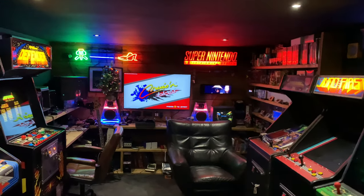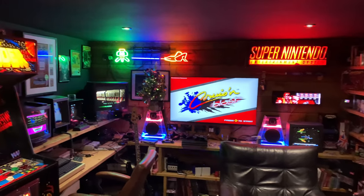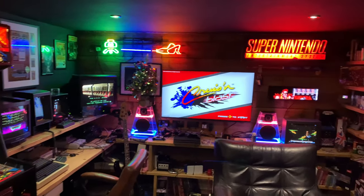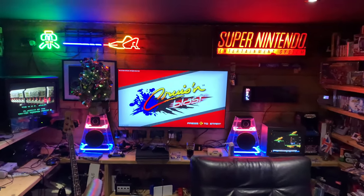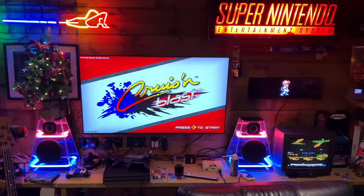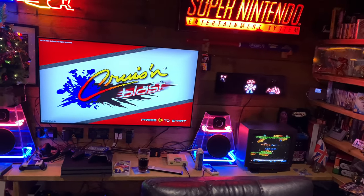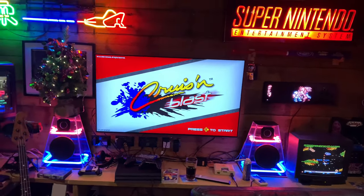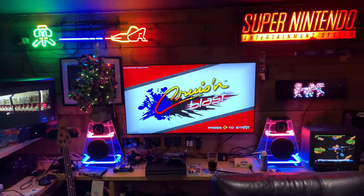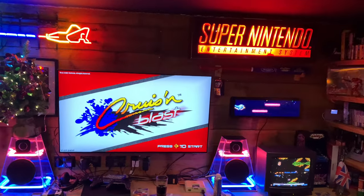Merry Christmas everybody. As I always like to start my videos with what I've been playing and any changes to the arcade — as you can see, the first major change is this beautiful Philips OLED 45-inch screen. It's a perfect size for this arcade; that other one was just far too small. And I love playing my modern games on the Switch as well.